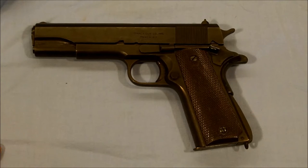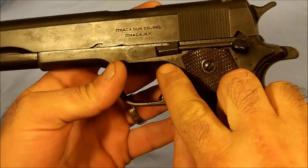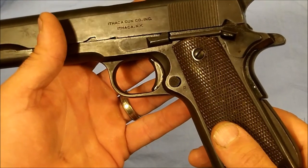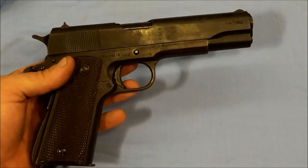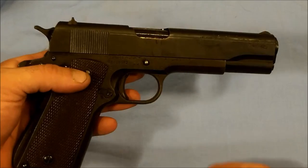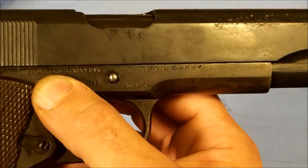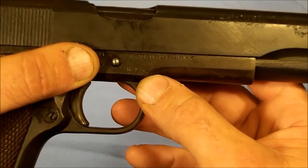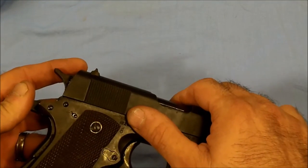The slide is an Ithaca Gun Company slide. However, it does have the Guy Drury proof mark on it as well as the other proof mark on it. If you guys are connoisseurs, you know that the Guy Drury proof mark is from the Colt factory. So, Ithaca slide with a Colt frame. The serial number does work out to a Colt manufacturer, and as you can see it is marked U.S. property, U.S. Army, 1911A1. But it does have the Rock Island Arsenal mark on it, so it has been re-arsenaled over the years, along with the Flaming Bomb mark.